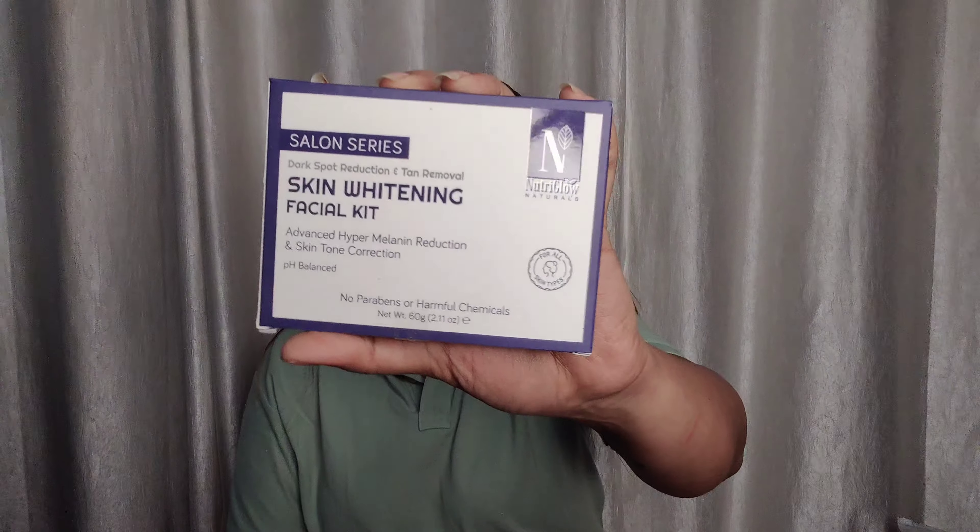Next I bought Nutriblow's Salon Series Dark Spot Reduction and Tan Removal Skin Whitening Facial Kit for 150 rupees, with a 6-step formula suitable for all skin types. It balances your pH, clears open pores, removes blackheads and whiteheads, dark circles, and dark spots. I've now shared all the facial kits in this mini haul.